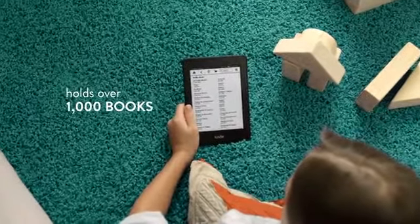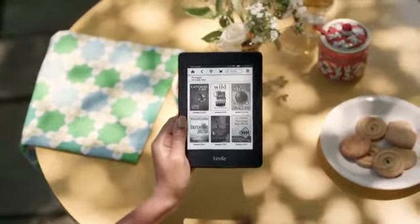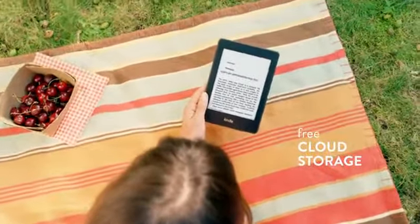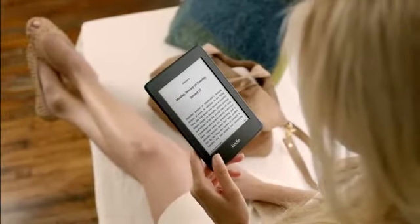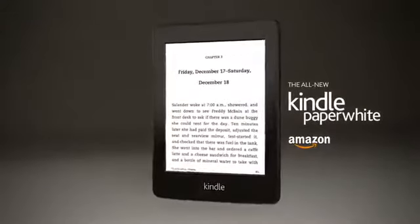Kindle Paperwhite holds over 1,000 books, so you can keep your entire library at hand wherever you go. And with free cloud backup for all your Kindle books, you can download or delete any time, worry-free. The all-new Kindle Paperwhite — it's the best device for reading. Period.